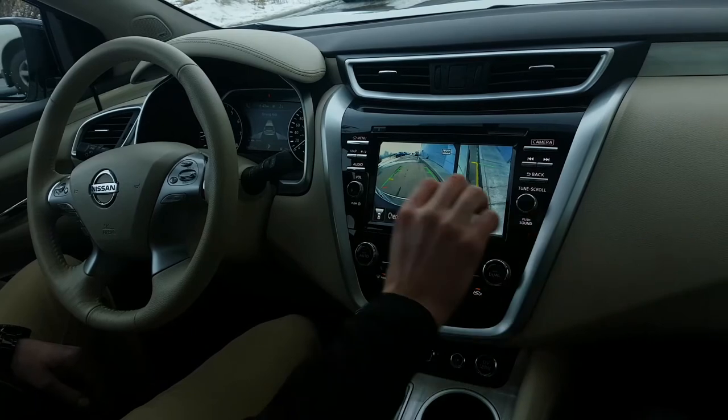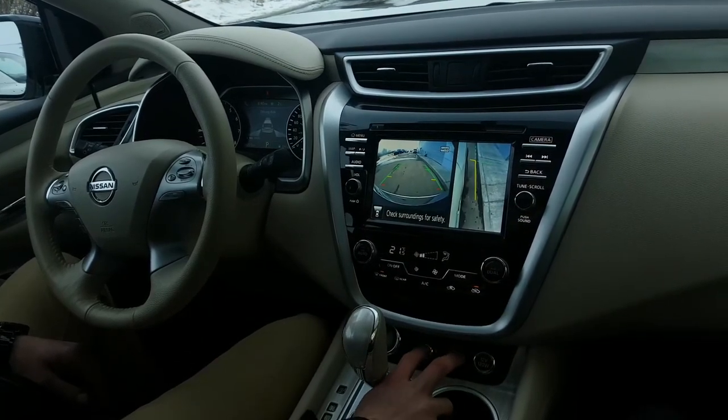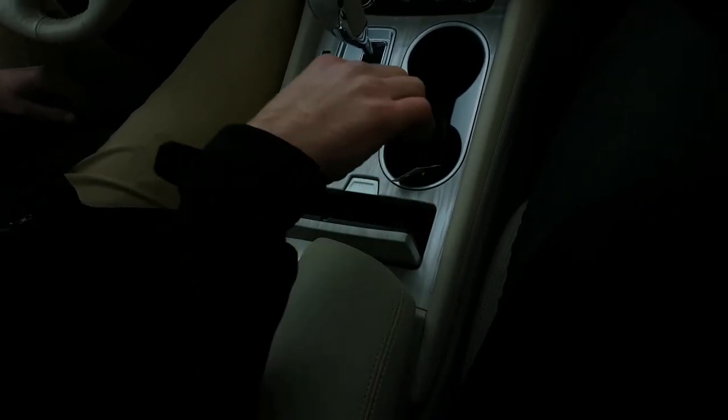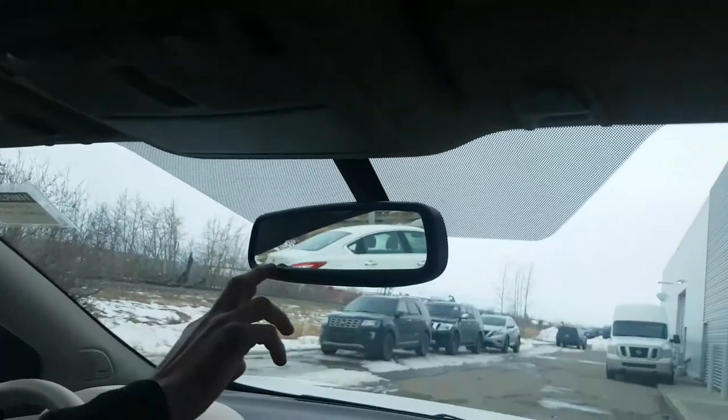I have dual climate controls with heated and cooled seats for both the passenger and driver. In here I'm going to have a USB port to charge my phone while driving, and tons and tons of storage space. And of course you're going to have a panoramic moonroof up here — really opens up the ambiance. And a Homelink garage system so you can sync it with your garage door opener.